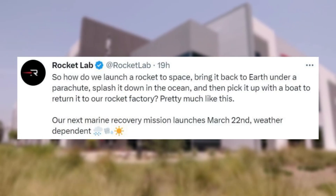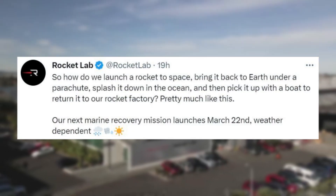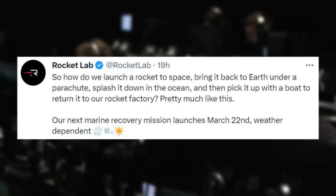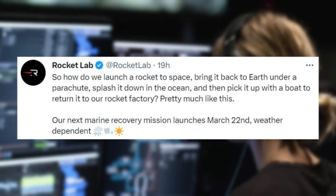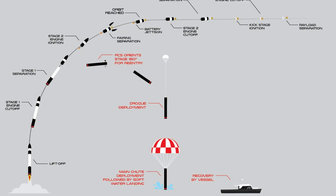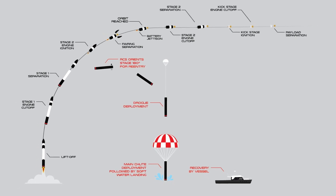Rocket Lab tweeted: "So how do we launch a rocket to space? Bring it back to Earth under a parachute, splash it down in the ocean, and then pick it up with a boat and return it to our rocket factory. Pretty much like this. Our next marine recovery mission launches March 22nd, weather dependent." This included an image highlighting the mission profile and recovery stages.